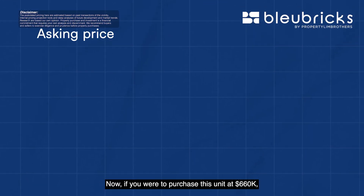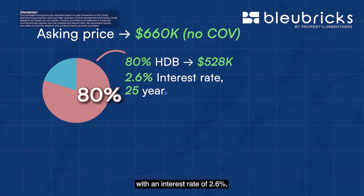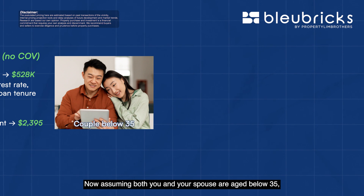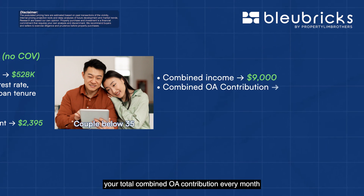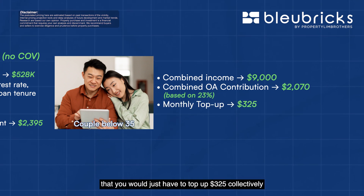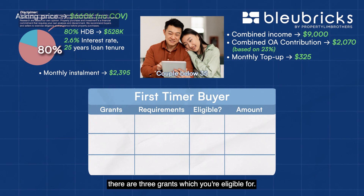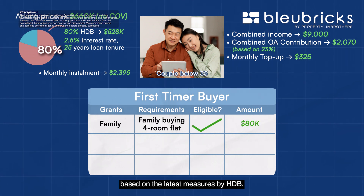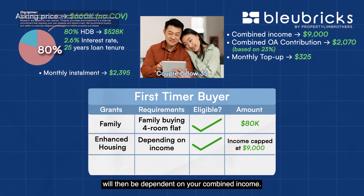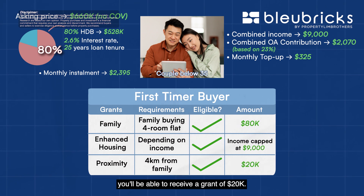If you were to purchase this unit at $660,000, assuming no cash over valuation and taking a full 80% HDB loan of $528,000 at 2.6% interest spread across 25 years, your monthly instalment would come up to $2,395. Assuming both you and your spouse are aged below 35 with a combined income of $9,000, your total combined CPF OA contribution every month based on 23% would be $2,070, meaning you would only need to top up $325 collectively in cash to service your monthly mortgage. As a first-time buyer purchasing a resale flat, you are eligible for 3 grants: the Family Grant of $80,000 for a 4-room flat, the Enhanced Housing Grant with an income cap of $9,000, and the Proximity Housing Grant of $20,000 if your parents live within a 4km radius of this block.